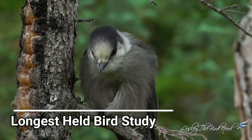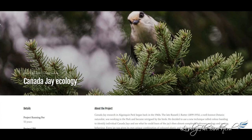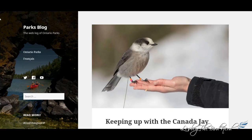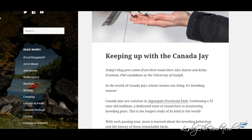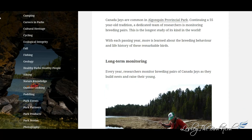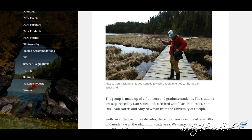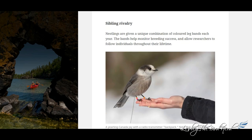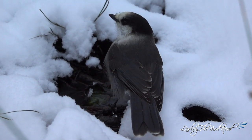Since the 1960s, researchers in Algonquin Provincial Park, Ontario, Canada, have been monitoring Canada jays — it's the longest running bird study in the world. A dedicated team of volunteers and graduate students monitor breeding pairs as they build nests and raise their young. The late Russell J. Rudder, a well-known Ontario naturalist, was the one who started the study. He was interested in the jays and wanted to learn more about them, as not much was known about these birds at the time.